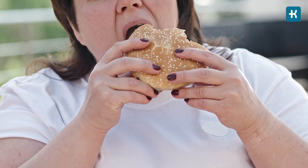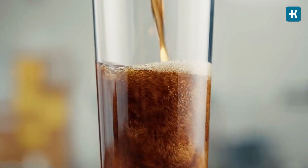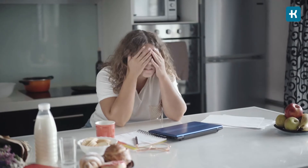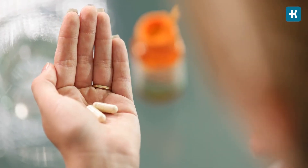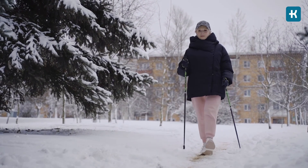Do blood glucose levels really fluctuate that much that you need to test them a few times per day? Yes, they do. Depending on what you've been eating or drinking, how active you've been, and even your stress levels, they can fluctuate quite a bit. But eating the right foods, taking your medicine, and exercising can really keep the numbers on track. If you keep checking your blood glucose levels, it'll be easier to spot the foods or activities that make them go up or down.